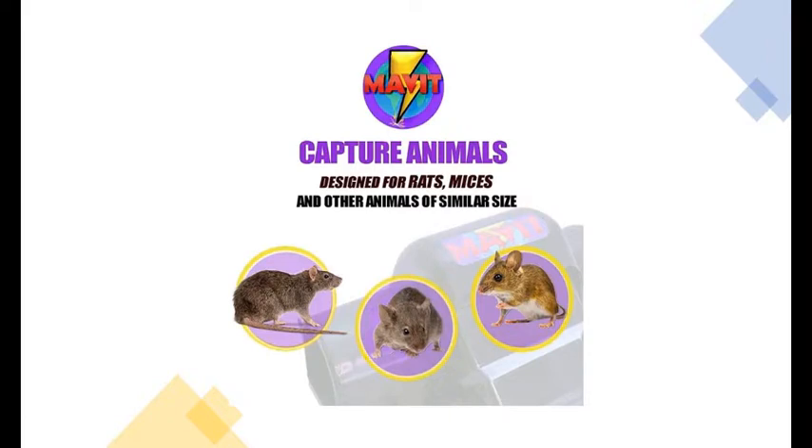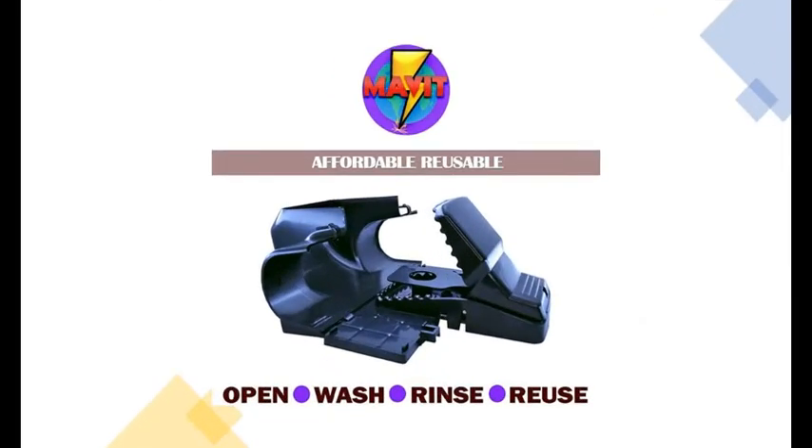I really hate rats and in fact I'm very scared of them. But when they try to get free lodgings in my grounds, then they've got to go. These traps will kill rats and mice and they're really easy to use.